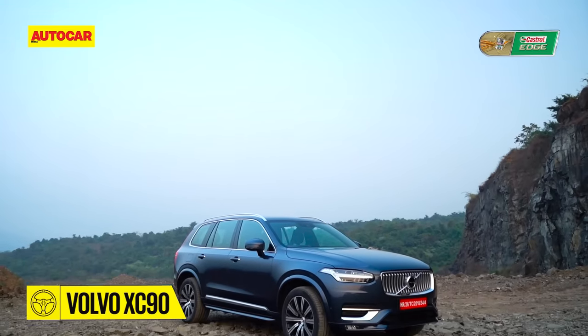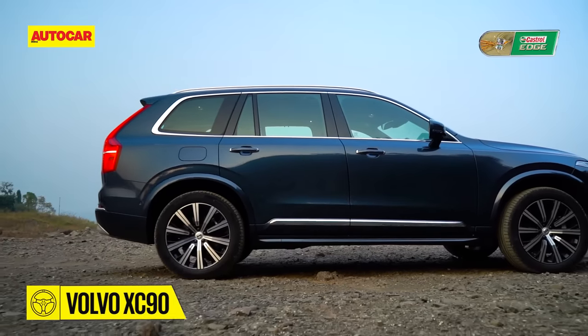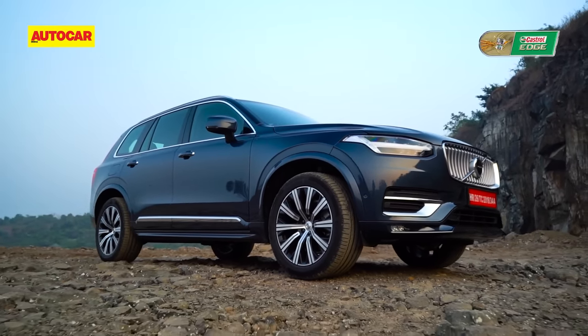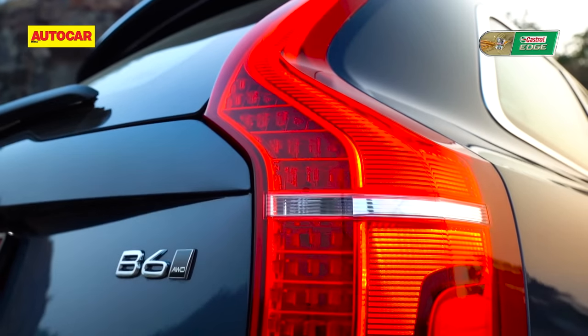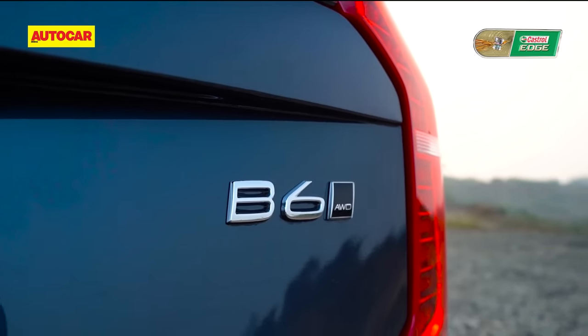This is the new Volvo XC90. Nothing very different to look at on the outside, apart from those luscious 20-inch wheels and yes, it's retractive. But wait a minute — what's this? B6. Can it be?